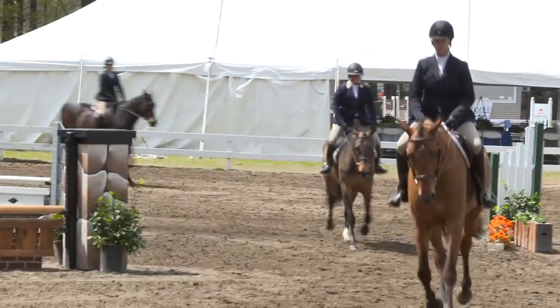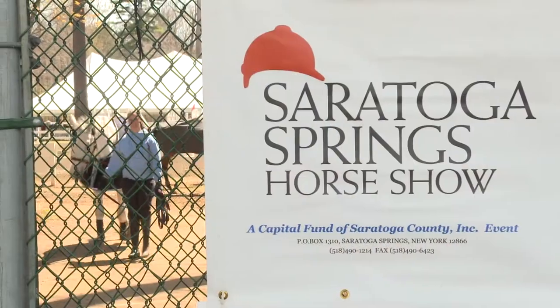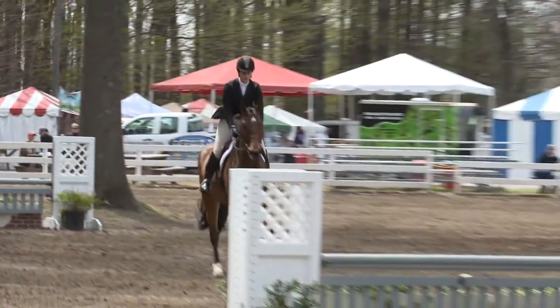These Thoroughbreds at the 2014 edition of the Saratoga Springs Horse Show are helping to promote the breed as excellent show mounts.